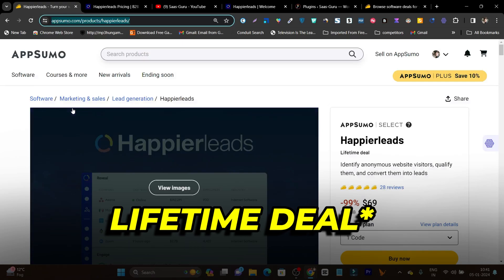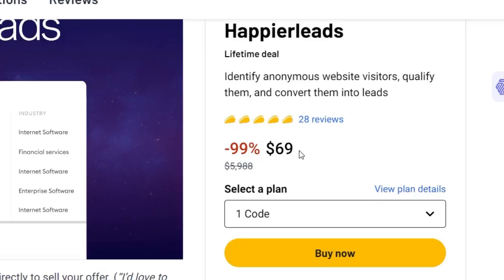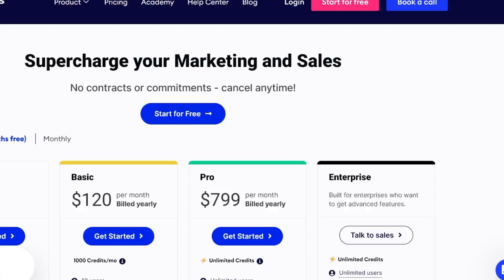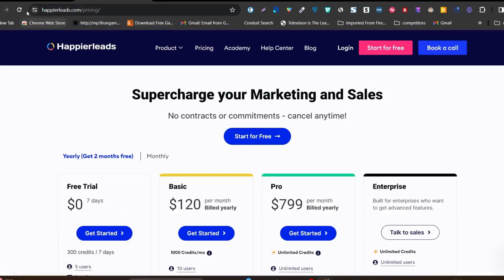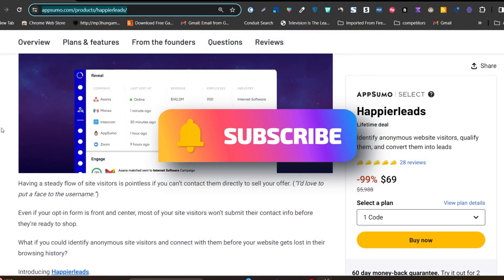Its lifetime deal is available on AppSumo starting from just $69. Look at the pricing — this is a lot more affordable compared to the yearly pricing. My channel is all about these affordable software deals, so make sure to subscribe and hit the like button.